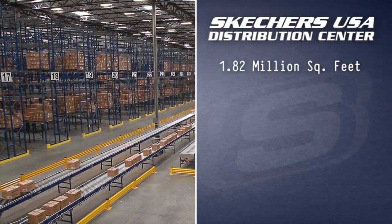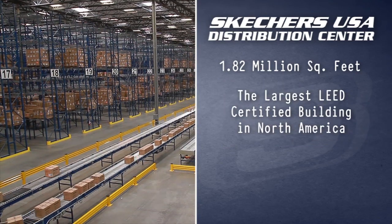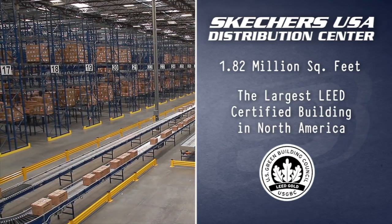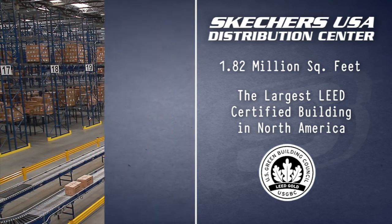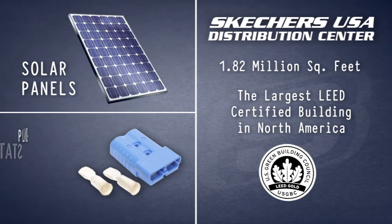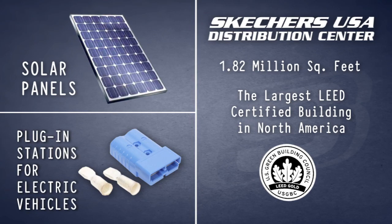This impressive 1.82 million square foot facility is the largest LEED certified building in North America, making it one of the greenest facilities of its kind in the country. It features everything from solar panels to plug-in stations for electric vehicles.